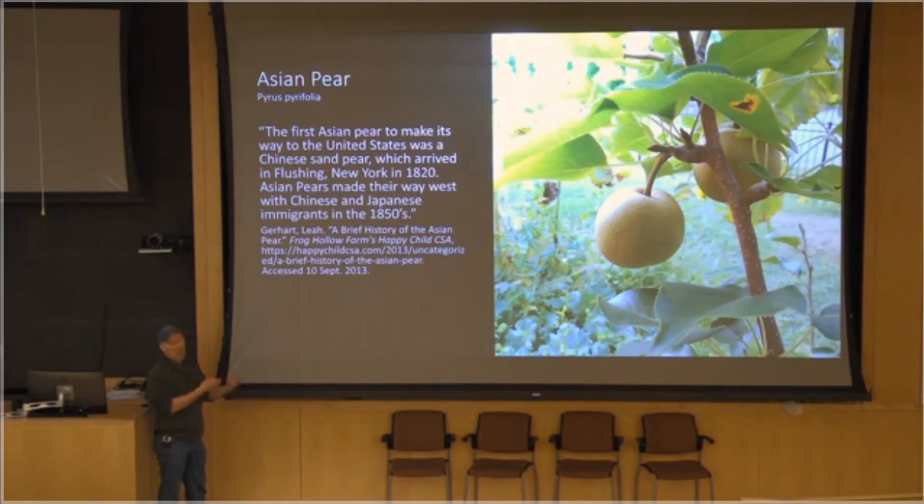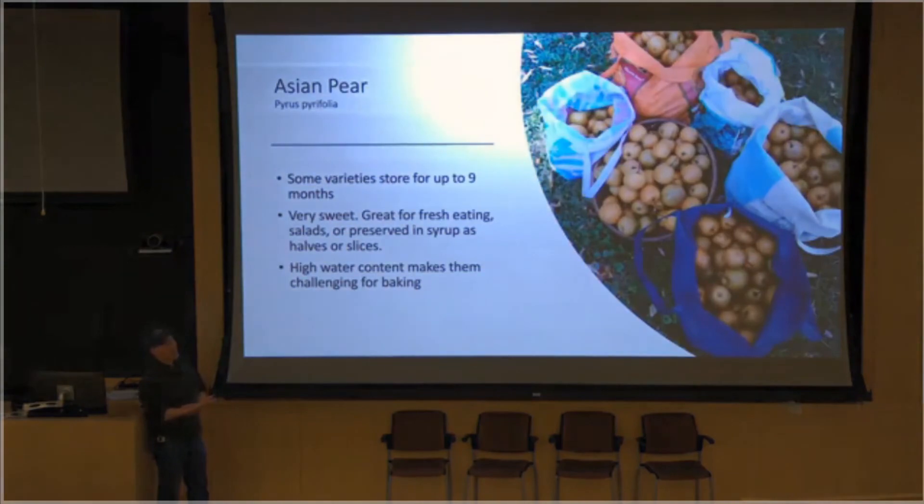So here we have the Asian pear. You can get them in the supermarket — most people have tasted Asian pears. They're absolutely delicious. If it's a ripe Asian pear — anything you buy in the supermarket is usually picked a little too early — but an Asian pear at perfection tastes like honey. It depends on the variety, but it's a very, very sweet fruit. They made their way from Asia in the early 1800s. Some varieties can store for a very long time — like the Korean Giant, a very large fruit that'll store for nine months in proper storage. Very sweet, great for fresh eating, high water content, so they're very crisp — but spectacular.